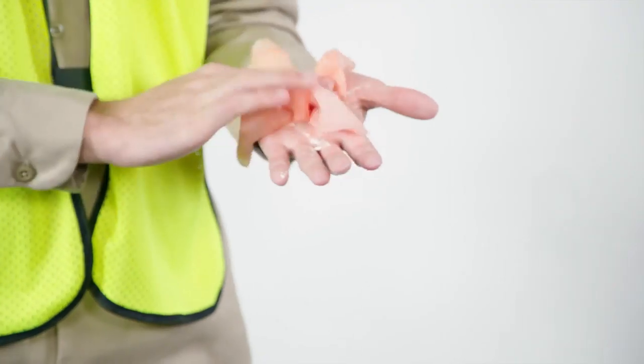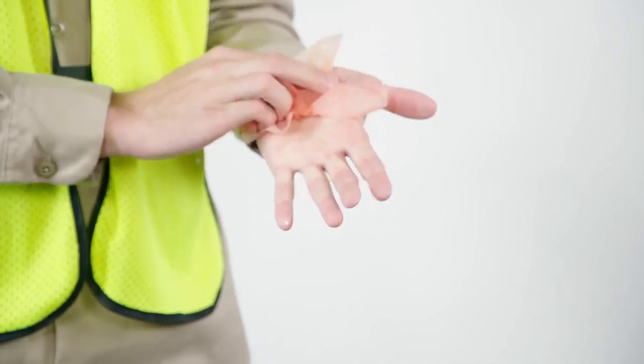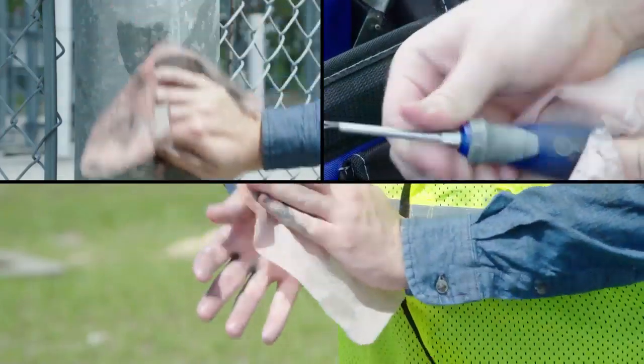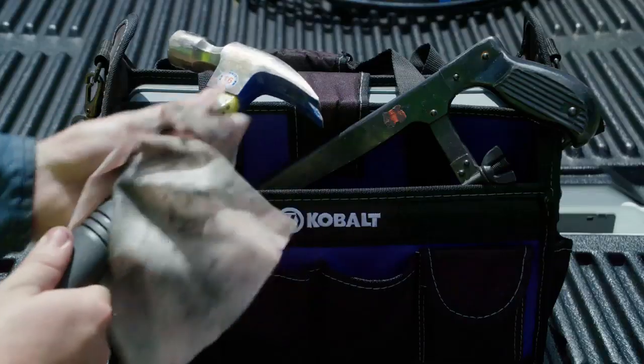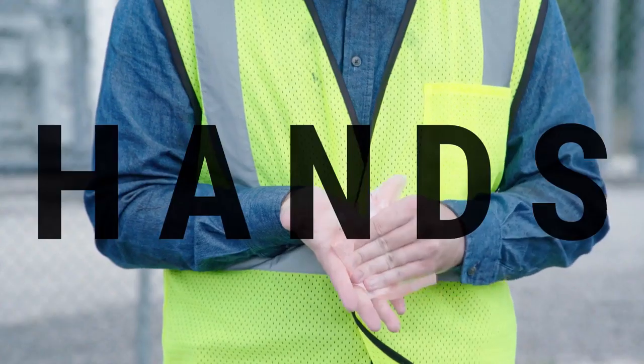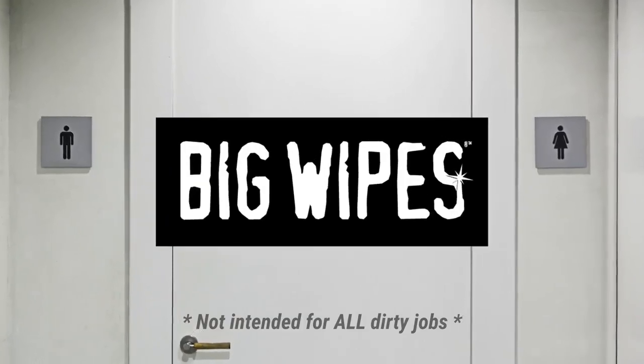Dermatologically tested on real people by independent dermatologists and fully compliant with strict OSHA standards. Because it's compact, you can grab Big Wipes straight from your toolbox or behind your seat. For the cleanup power to tackle almost any dirty, grimy mess, Big Wipes make cleanup easy, convenient, and fast — whether it's your hands, tools, equipment, fleet vehicles, or any mucky surface.